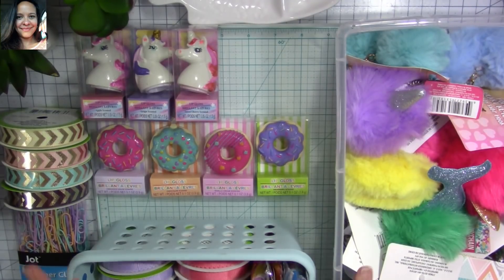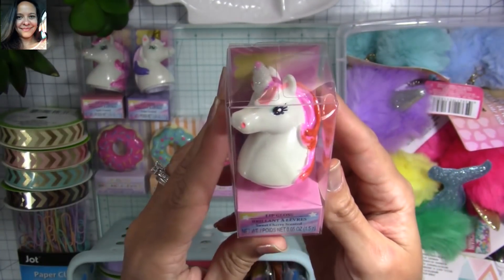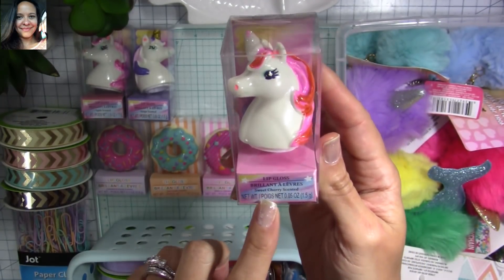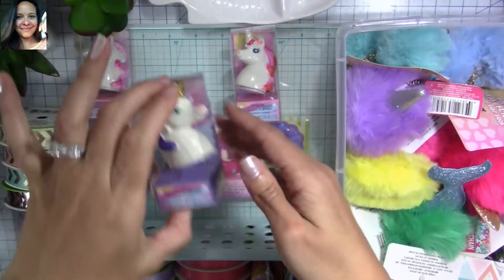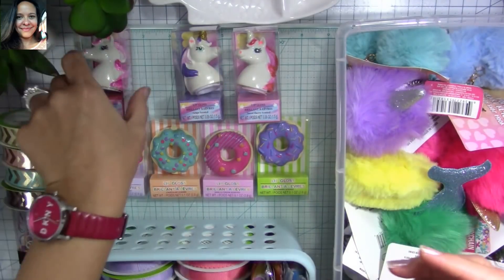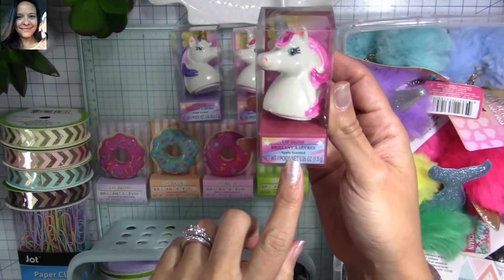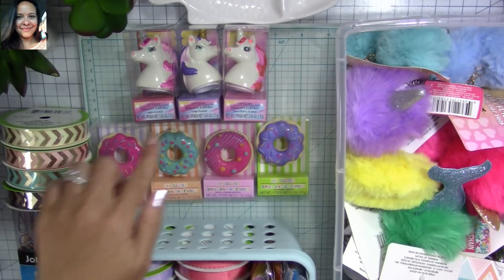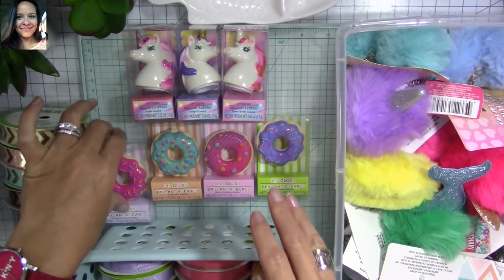Look at this — super stinking adorable unicorn lip gloss! They had different scents: this one is sweet sherry, this one is grape scented, and there's also apple scented. I can't believe how cute they were — I just got all the ones they had because I'm going to send several happy mails out. Three scents total: sweet sherry, grape, and apple.